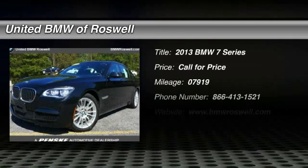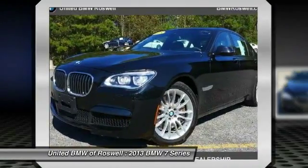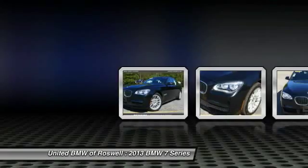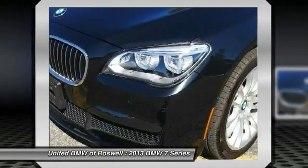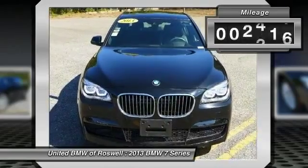The 2013 BMW 7 Series — the BMW flagship sedan. This full-size sedan has always represented the top of luxury and technology. This vehicle has less than 8,000 miles.